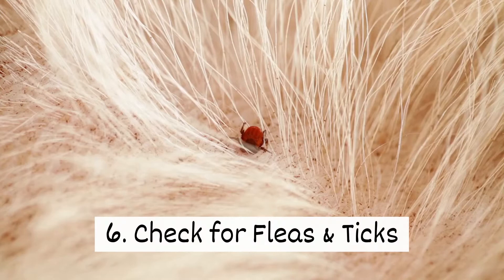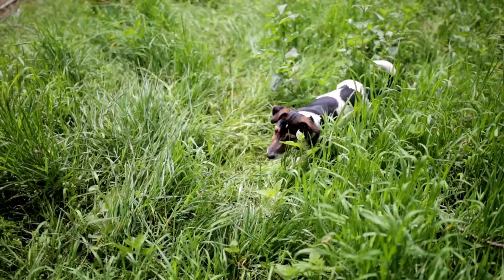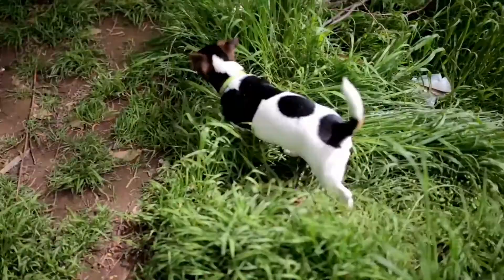Six, check for fleas and ticks. After spending some time outside, check yourself and your pets for fleas and ticks. They can easily latch onto you or your pets as you walk by them.